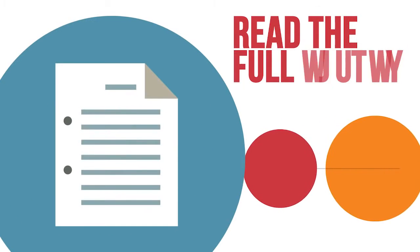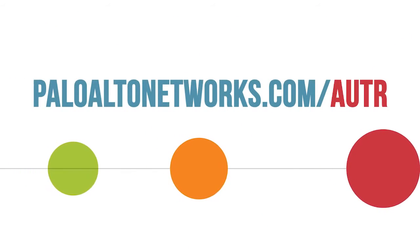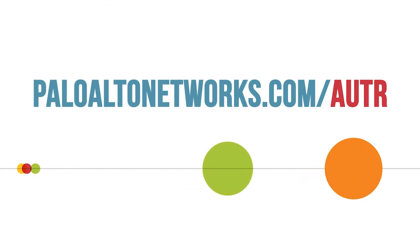To download the full report and find out how to protect your network, visit paloaltonetworks.com/AUTR.